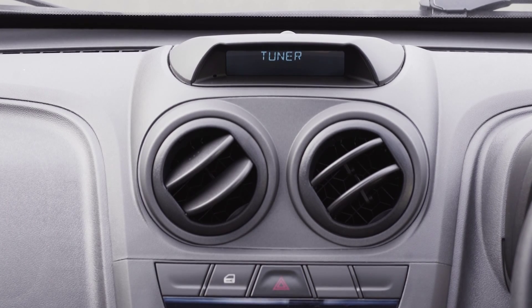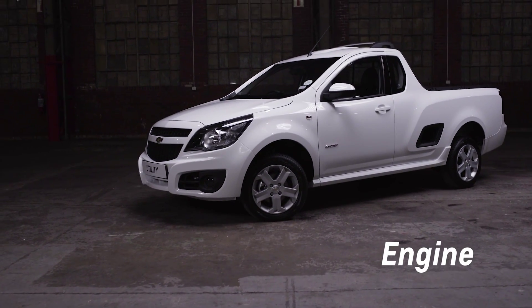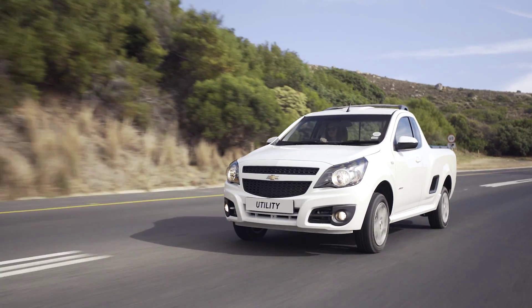Bluetooth audio streaming as well as Bluetooth hands-free connectivity are all featured. This little workhorse is the perfect combination of power and fuel efficiency, making it the ultimate business partner.